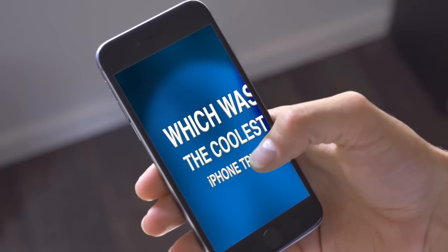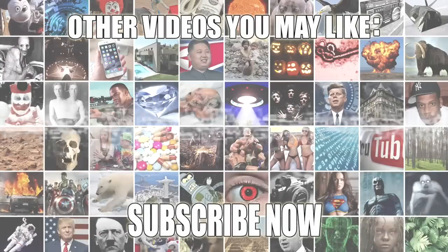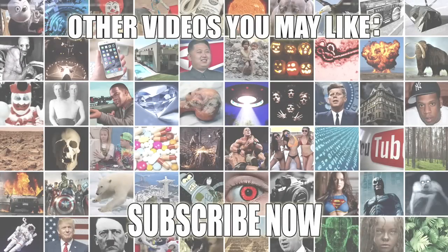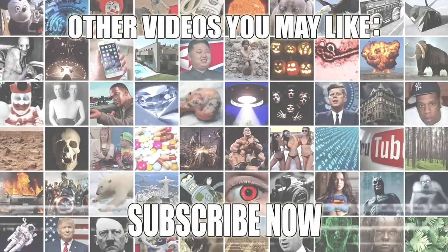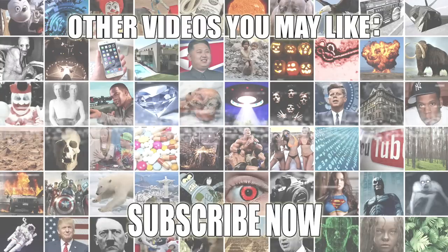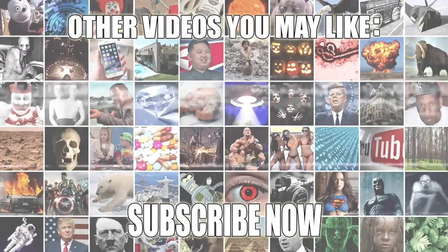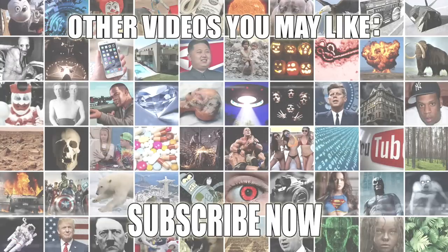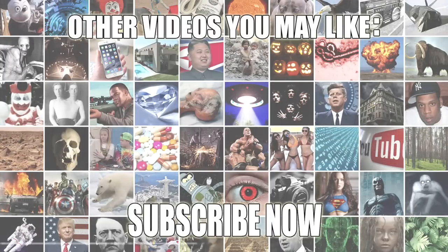That just about wraps up this video. Check out the poll in the top right corner — you guys can vote for the coolest trick. For me it's the airplane one, I just found that so cool. As always, thank you guys for watching, leave a like if you enjoyed, and if you haven't already subscribed — what are you waiting for?